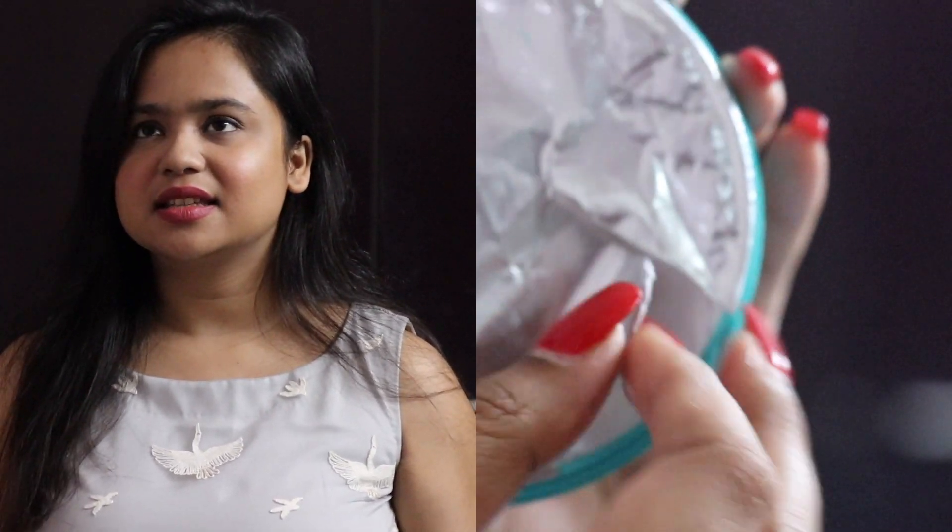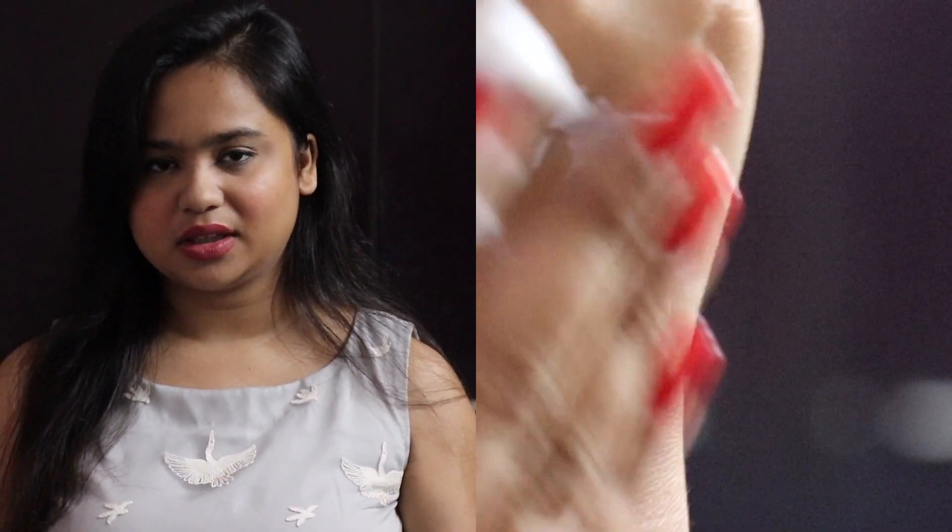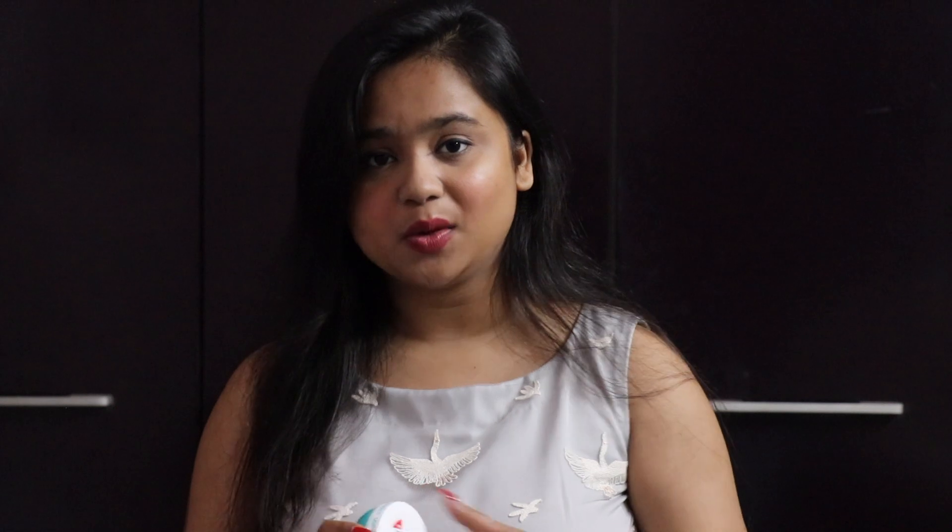However, this is a product that really did not work for me. When you apply it, it gives you a mattifying finish — almost like a primer effect — rather than a moisturized feel. If you claim to be a moisturizer, it should make your skin feel soft and hydrated, but this just gives a very mattifying, primer-like effect. For rupees 199, it doesn't serve its purpose. The smell is very nice but also very strong, which I don't really like.